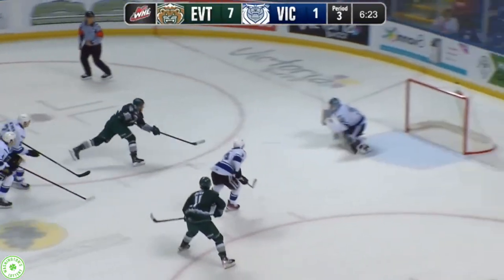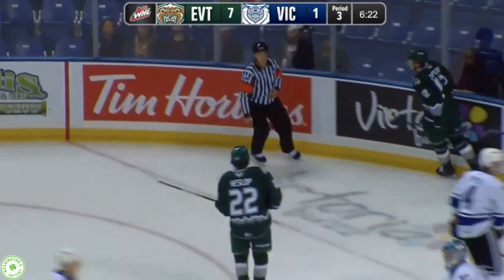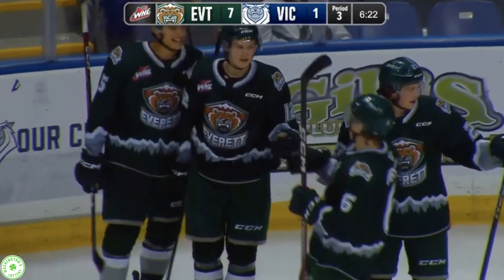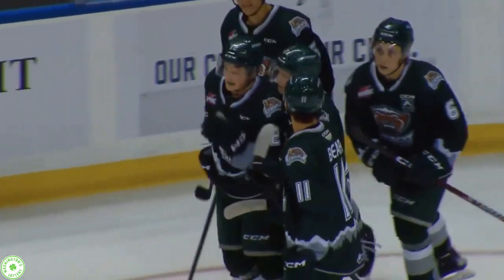Applying a bit more pressure in the third, here's a chance now for Zaplitney, who shoots and scores! Goal number 8 on the evening — this one belongs to Cade Zaplitney!